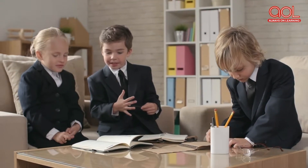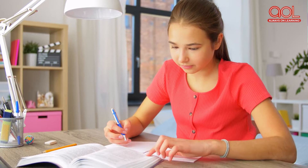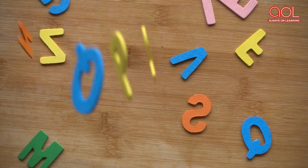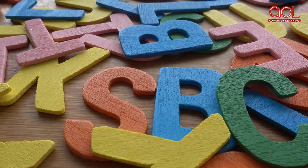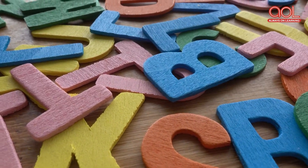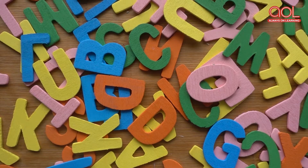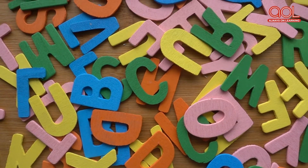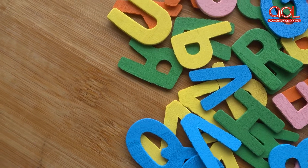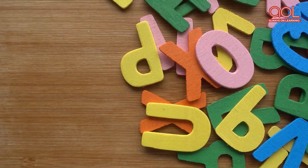Hello kids, how are you all today? Did you finish your homework? Did you say yes? Oh, that's great! Today we shall learn a little bit of English, and what's that? Any guesses? Yes, that's right — we shall learn about a new topic called action verbs.